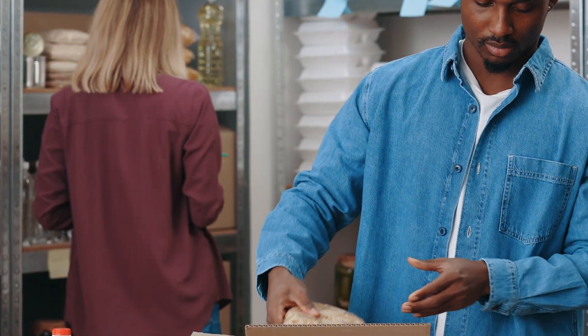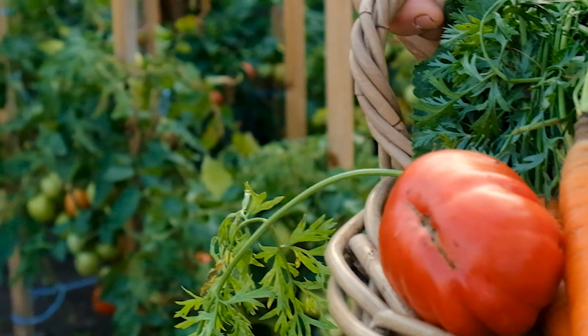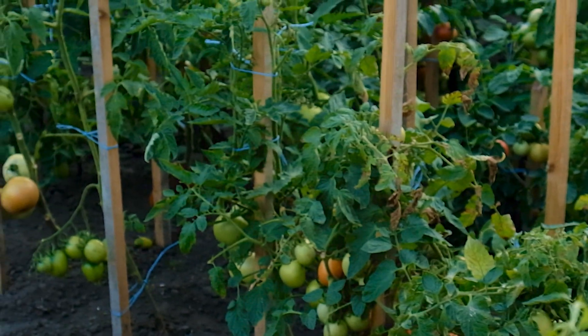In today's video, let's talk about five essential crops to safeguard your future. Simply storing food is not enough. Storing food doesn't make us a prepper — it just delays the inevitable. It's a combination, a holistic approach of storing food and the right foods, and then learning to produce our own food, that allows us to have a long-term survival plan.